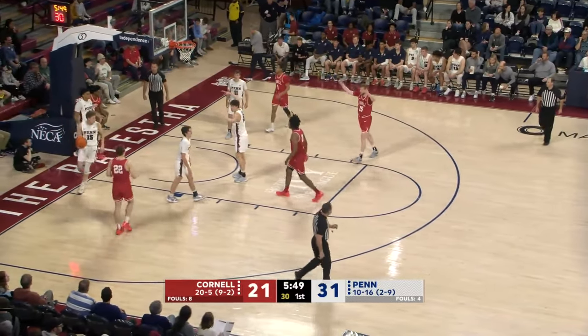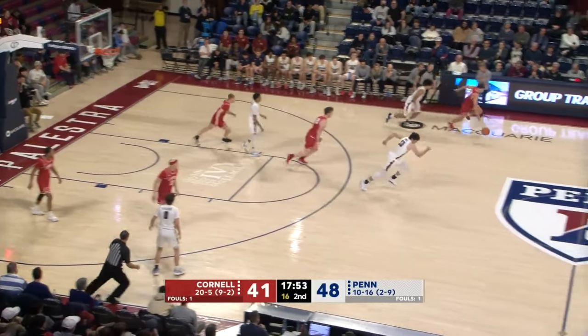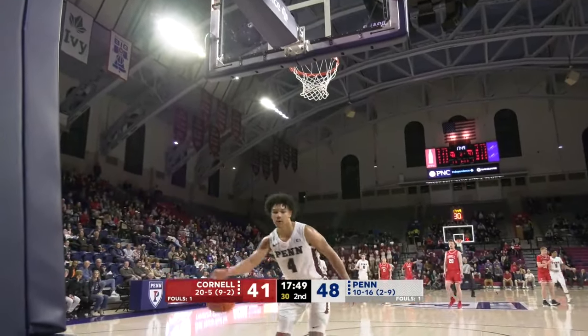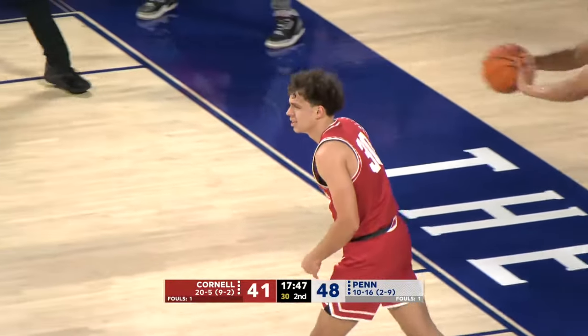Beckles with a nifty move and one. A steal from Manon — that's his specialty. Look out below, Manon looking for the foul call as well.